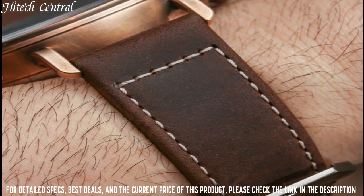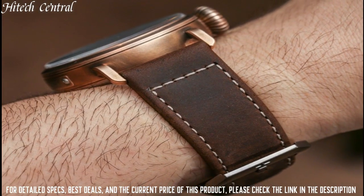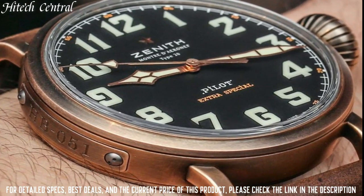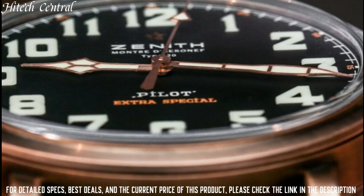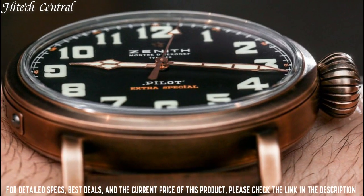Case thickness 14.25 millimeters, tang clasp, water-resistant at 100 meters (330 feet). Functions: hour, minute, second. Pilot watch style.